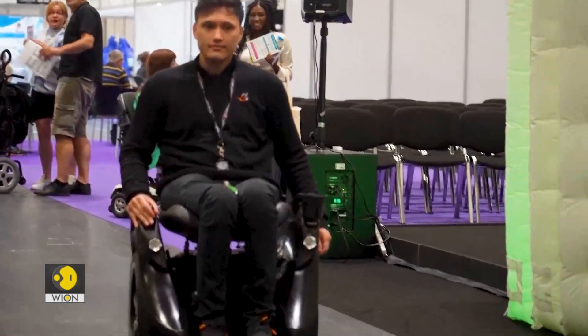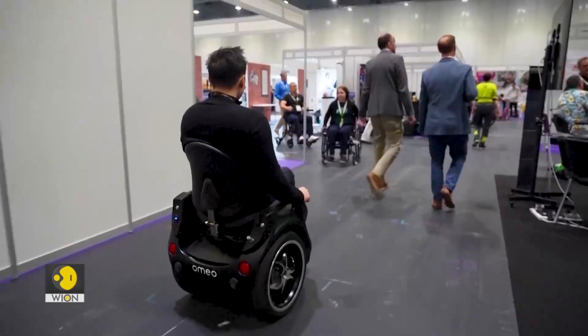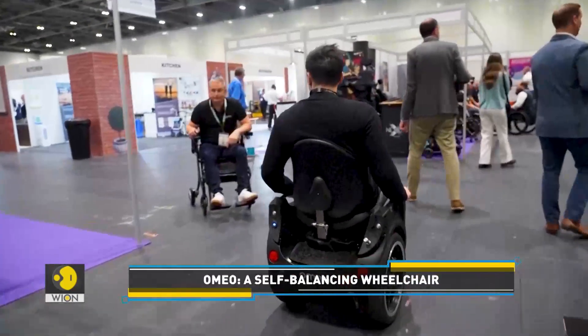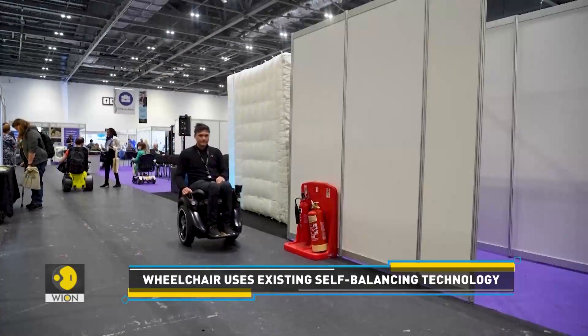Look at this. Christian Brownlee is using a wheelchair of a new kind, called Omeo. It's a motorized, self-balancing wheelchair — the same self-balancing technology that is used in a Segway.